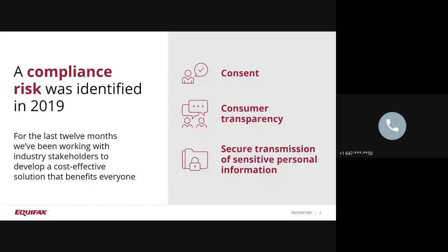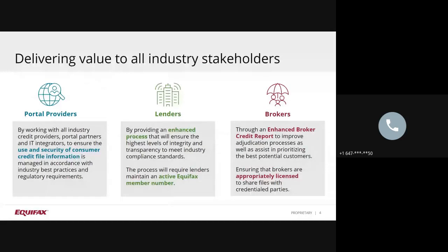We are working with portal providers to ensure the use and security of consumer credit file information is managed in accordance with industry best practices and regulatory requirements. With lenders, an enhanced process will ensure the highest levels of integrity and transparency to meet industry-compliant standards. The process will require lenders maintain an active Equifax member number. And for brokers, an enhanced broker credit report will improve the adjudication process as well as assist in prioritizing the best potential customers. In addition, we're ensuring that brokers are appropriately licensed to share files with credentialed parties.